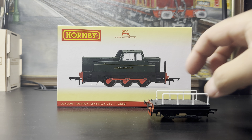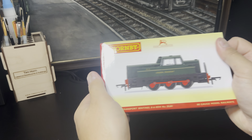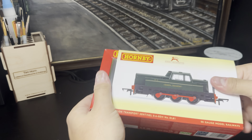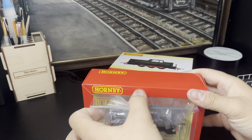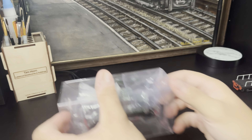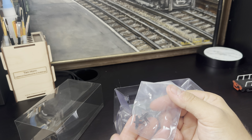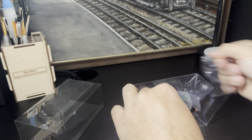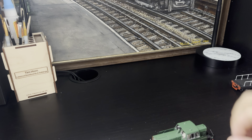For those of you that are unaware, in the early 1970s London Transport bought three Sentinels to use on their engineering trains, to displace the Pannier tanks they used to use. This depicts one of them — DL81. There was 81, 82, and 83, and I think they were based at Neasden, Lily Bridge, and Ealing Broadway depots — feel free to correct me if that's wrong. This one depicts 81 with its dumb iron buffers rather than proper sprung push buffers. It's quite a handsome looking thing, so I figured we'd get one for the collection.